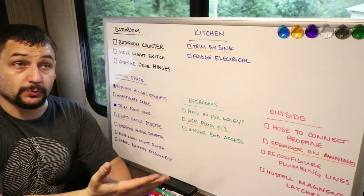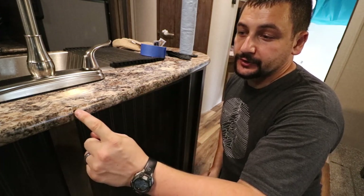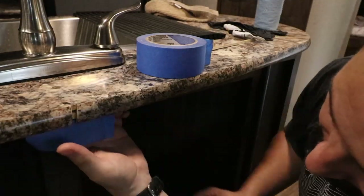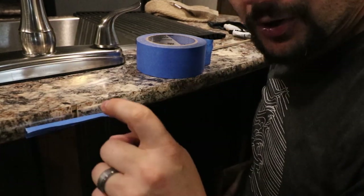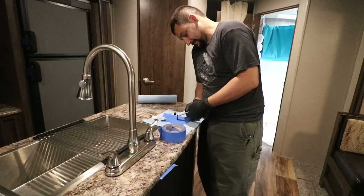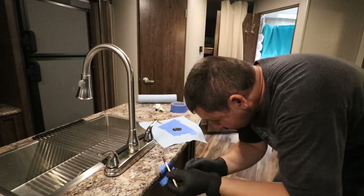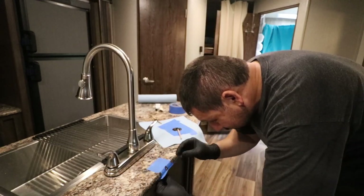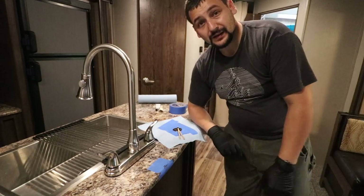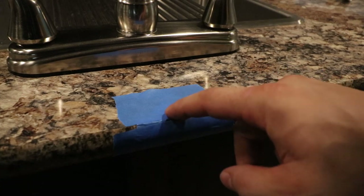We're going to fix this nasty gap in the edge banding on the counter in the island. When they installed the edge banding they clearly cut several times and didn't measure at all. My intention is to use some JB Weld, fill up most of the gap, and let it harden. I'm going to flow JB Weld down inside and then work the tape up as I go. We're basically going to let that dry — I believe I filled the void as much as I possibly can. Time for the big reveal — the JB Weld is cured enough to pull the tape off.